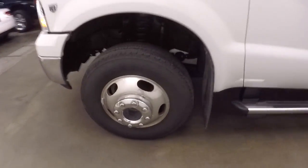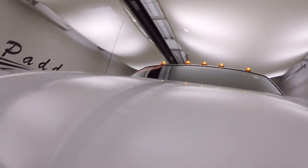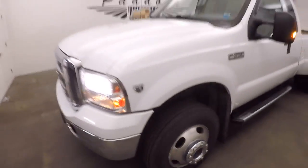Looks pretty good. Let's pop the hood. Chrome in the front still in great condition. Looks real clean. Sounds real good.